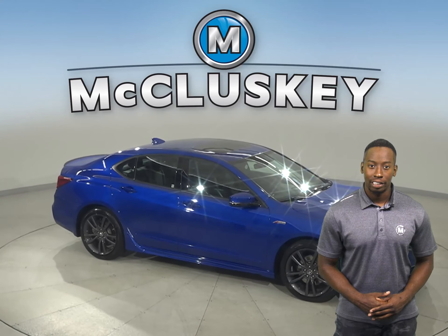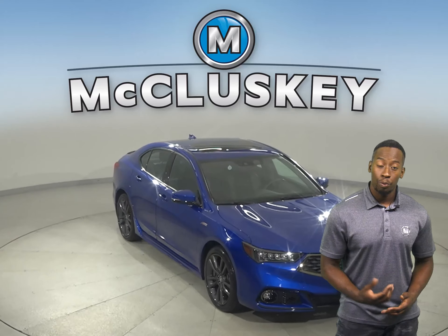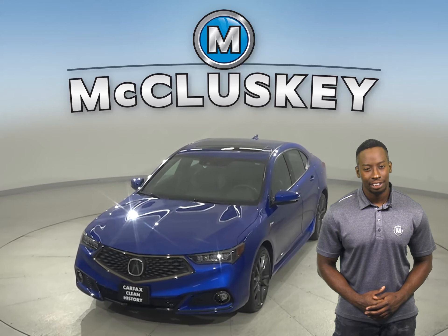For style and comfort, there's ventilated seats and Acura Link along with the included technology package. Come on down today and take it on a free 48-hour test drive.